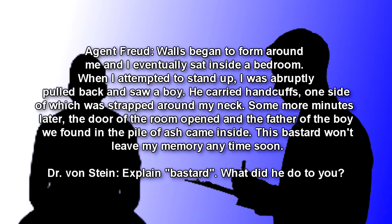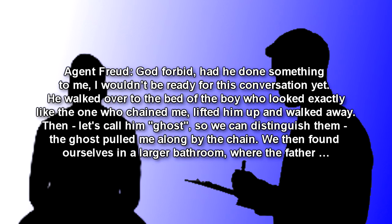Dr. Von Stein: What did you see afterwards? Agent Freud: Walls began to form around me, and I eventually sat inside a bedroom. When I attempted to stand up, I was abruptly pulled back and saw a boy. He carried handcuffs, one side of which was strapped around my neck. Some more minutes later, the door of the room opened, and the father of the boy we found in the pile of ash came inside. This bastard won't leave my memory any time soon. Dr. Von Stein: What did he do to you? Agent Freud: God forbid, had he done something to me, I wouldn't be ready for this conversation yet. He walked over to the bed of the boy who looked exactly like the one who chained me, lifted him up and walked away.